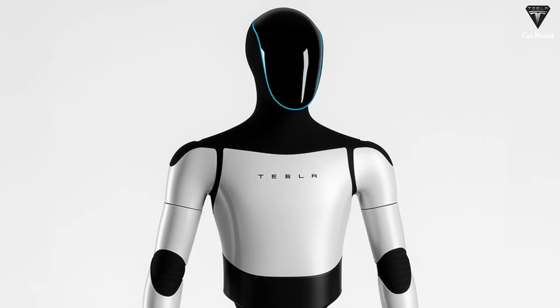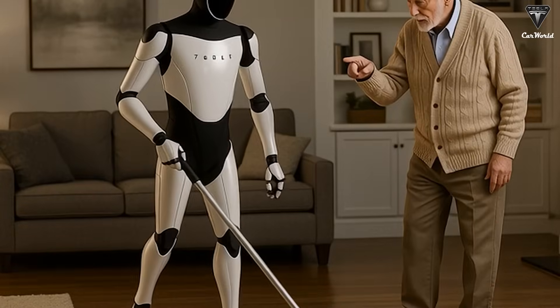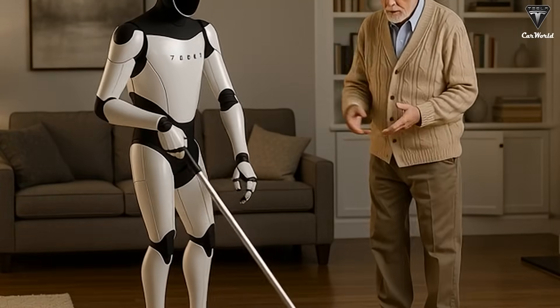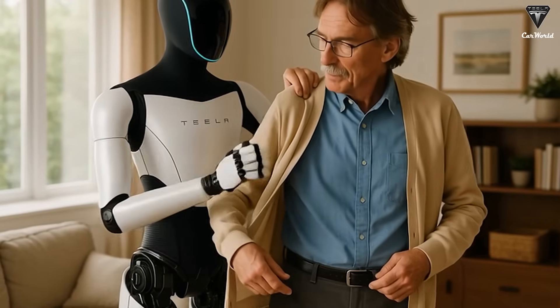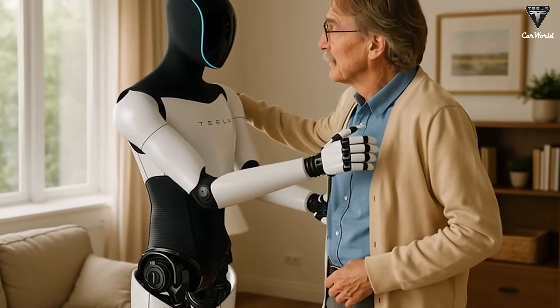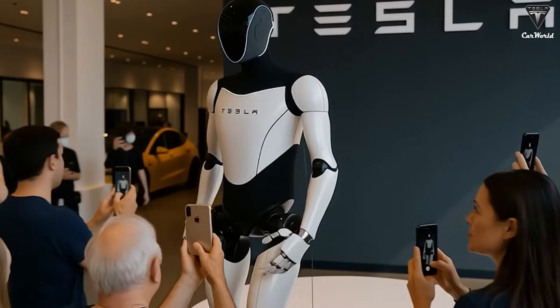The advantage of this approach is that Optimus's hands are smaller, lighter, and far more energy efficient. Each cable is equipped with force sensors, allowing the robot to feel the softness or hardness of an object and adjust its grip accordingly. That means Optimus can drive a screw with high precision while still being delicate enough to hold a fragile egg without breaking it.